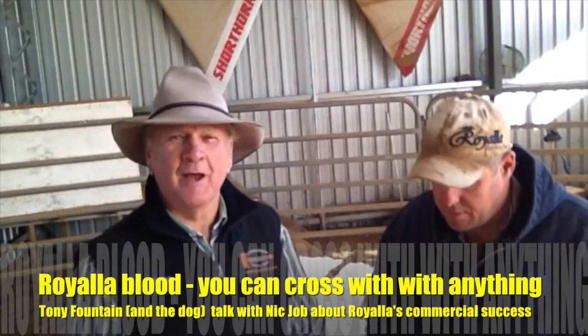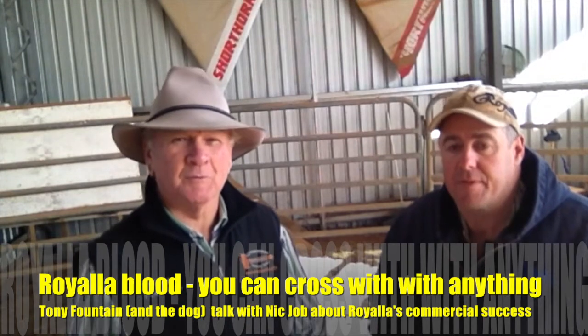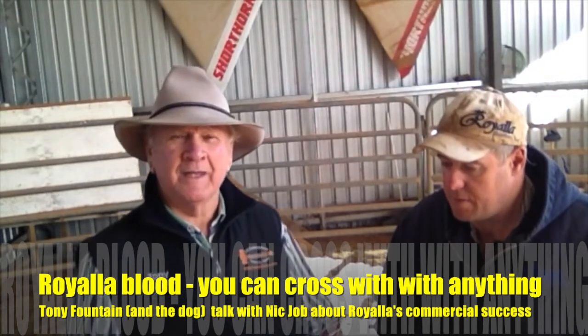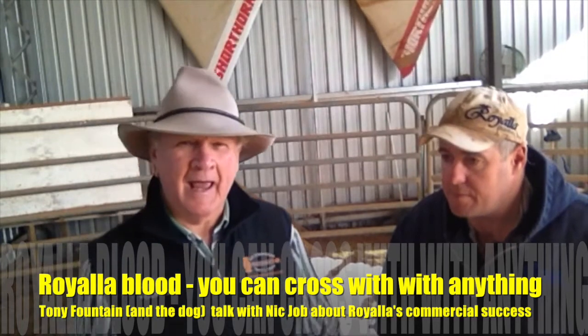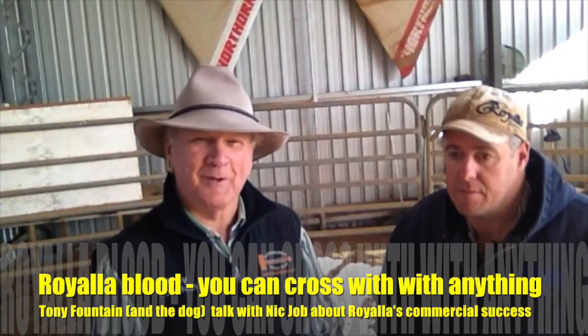Hey folks, Tony Fountain from Fountain & Co here, and I'm back once again with one of the co-principals along with his father Nielsen and young Nick Cho. The thing at the end of the day is your cattle have got to be commercially viable. Apart from the dog yabbering in the background who's agreeing with us, the test of that is just how they travel in competitions.